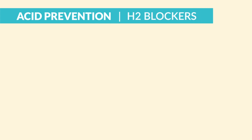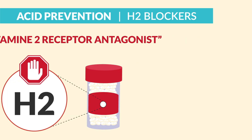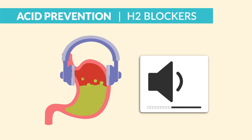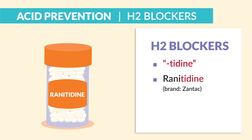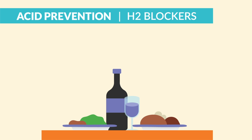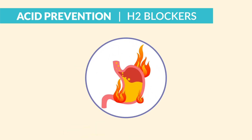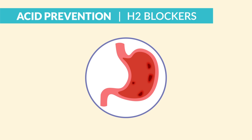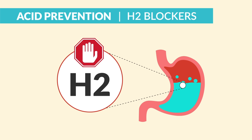Next up is our long-lasting relief: the H2 blockers — histamine 2 receptor antagonists. Fancy words for turning down the volume of acid production. These end in "-tidine." So ranitidine, brand name Zantac, and famotidine, brand name Pepcid. The key point is we take them 30 minutes before meals. It's given for GERD and ulcers — both duodenal and gastric — and it works by reducing gastric secretions by blocking H2 receptors in the stomach.